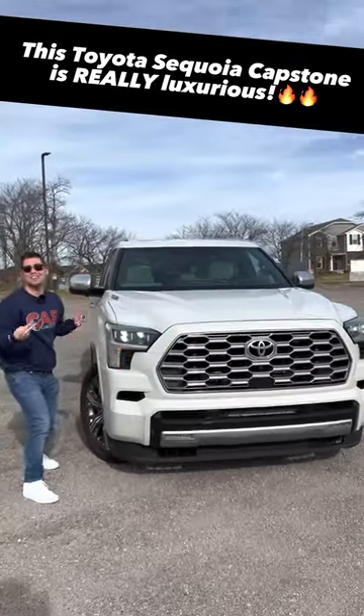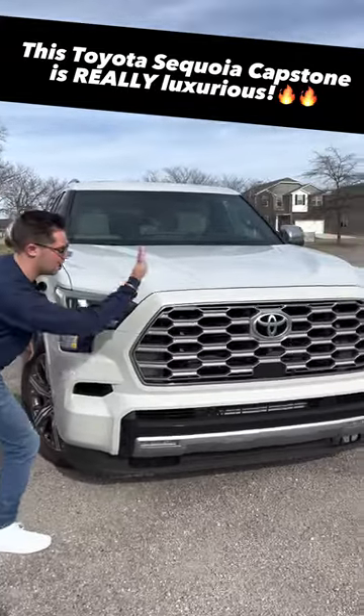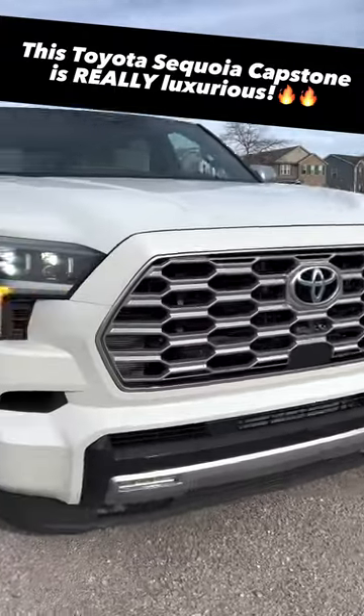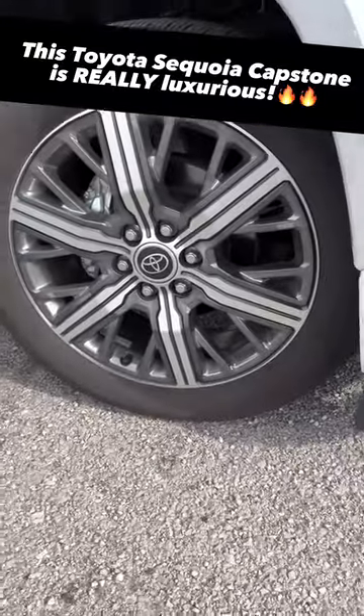Reason two: if this Sequoia costs 81 grand, it has to look good too — and this Sequoia looks awesome. We have a big, blingy grille up front, projector LED headlamps with a dynamic turn signal, and 22-inch alloy wheels.